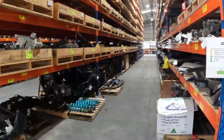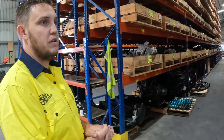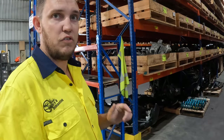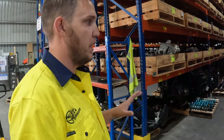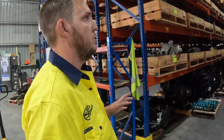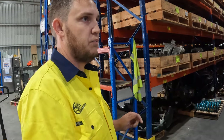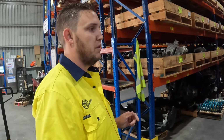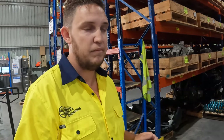So here we've got nine aisles of parts. Everything here is conditioned, stock numbered, tagged, located and accounted for, so the sales guys can see any part in this warehouse - its condition and photos of the part. That ensures the customer on the phone is getting the best quality part possible and the most accurately described part.